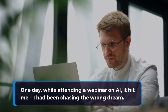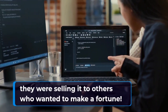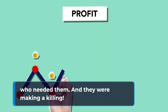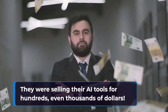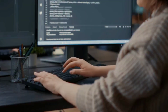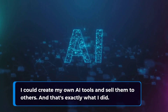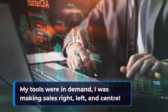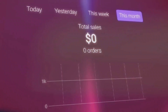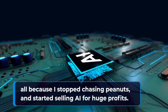One day while attending a webinar on AI, it hit me — I had been chasing the wrong dream. My marketing friends weren't making fortunes using AI; they were selling it to others who wanted to make a fortune. They were tapping into the goldmine of AI by offering solutions to those who needed them — and they were making a killing, selling their AI tools for hundreds, even thousands of dollars. That's when I realized I was in the wrong business. I should be selling AI, not using it. With my knowledge in software development and marketing, I created my own AI tools and sold them to others. My tools were in demand, I was making sales right, left, and center, and before I knew it, I had reached the million-dollar mark in sales — all because I stopped chasing peanuts and started selling AI for huge profits.